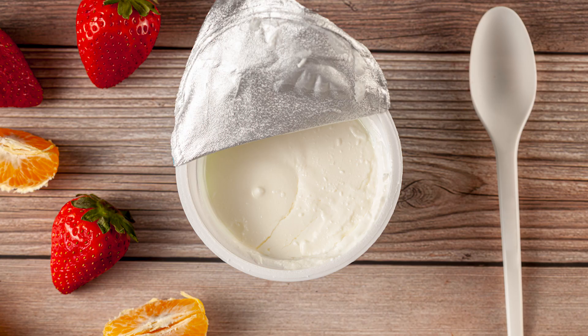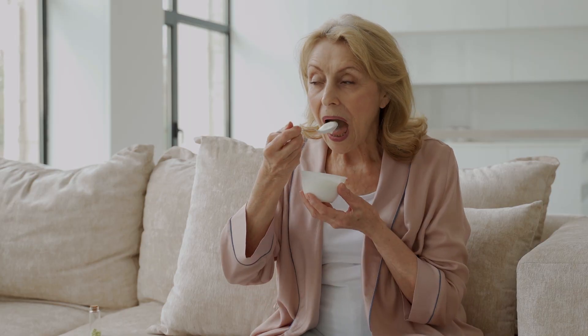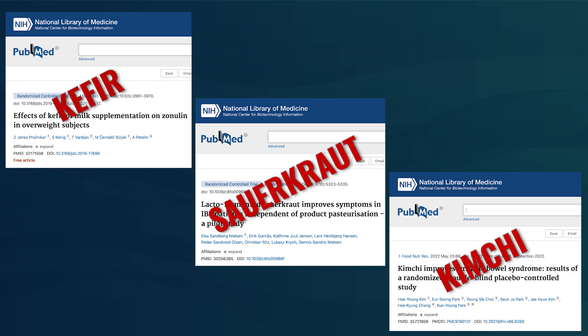Coming to dietary sources: probiotic-containing foods are fermented foods — kefir, yogurt, kombucha, and also sauerkraut and kimchi, which actually have both probiotics and prebiotics, so that's a two-for-one. Regarding recommended intake for probiotic-rich fermented foods, there's no consensus amount. One serving per day is usually sufficient, often being a cup, and this level of consumption has been demonstrated to lead to health benefits.